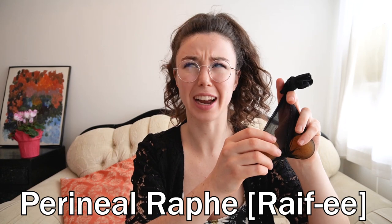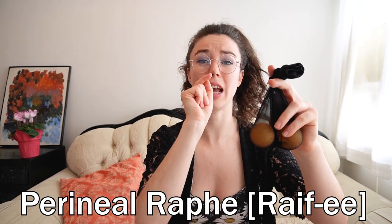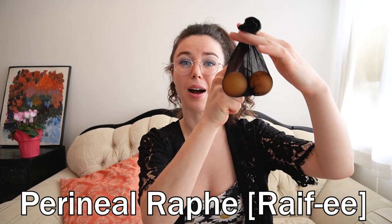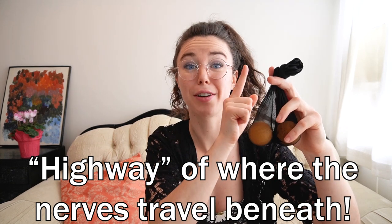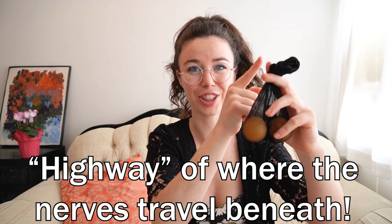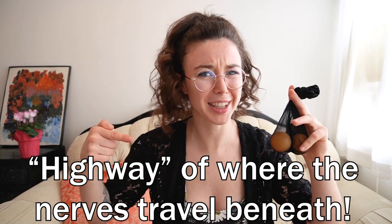Last but not least, we also have the perineal raphe. It's basically a line of skin that starts at the anal region, travels behind the balls, up towards, and stops short before the shaft area. As you can see here in the nylon, it shows it a little bit. I like to say this is almost a highway where the perineal nerve runs — it starts near the anal region and goes all the way up towards the base of the shaft, so pay some attention there.